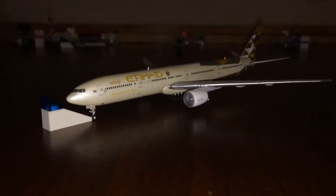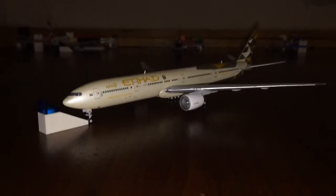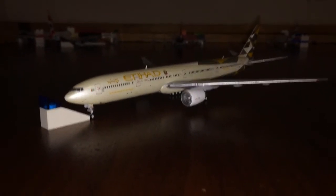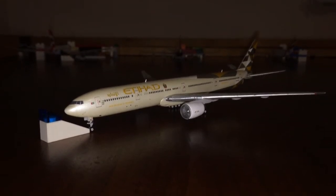Pushing back here from gate 12, we have an Etihad Boeing 777-300ER — a beautiful model. He's pushing back from gate 12, going to be taxiing and heading out to Abu Dhabi, United Arab Emirates. He is getting pushed back by my sorry excuse for a super tug.